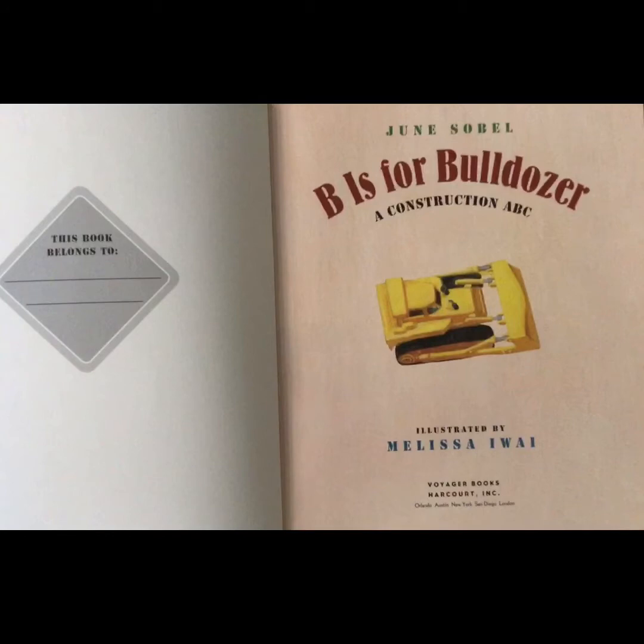B is for Bulldozer, a construction ABC book. We've been looking at a lot of ABC books this week, and this is another one. This one also has some rhyming in it.